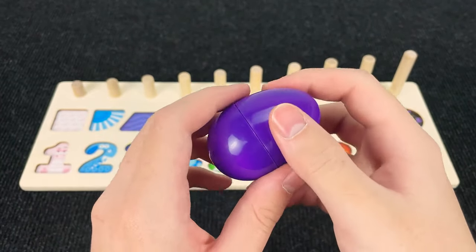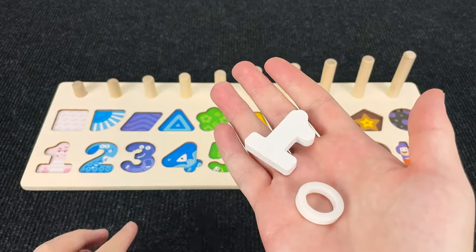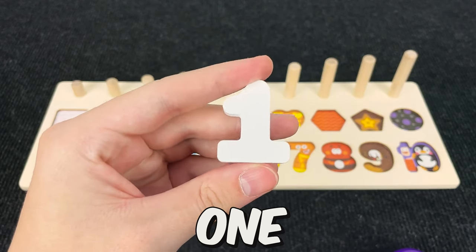It's a purple egg! Let's open it and see what's inside! Alright! And now we found a number one! Number one!